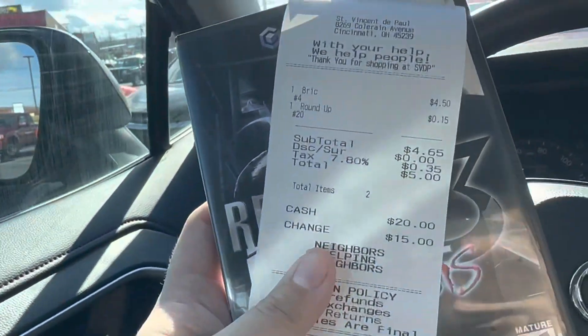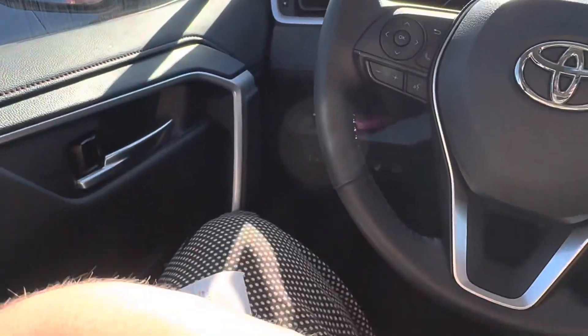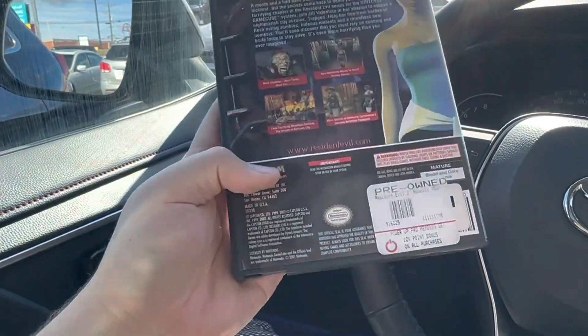At St. Vincent de Paul, paid $4 - rounded up to donate to charity - for Resident Evil 3: Nemesis on GameCube. This is a hundred dollar game all day long. It is complete and the disc is in really good shape, case is in really good shape, so this is absolutely awesome.